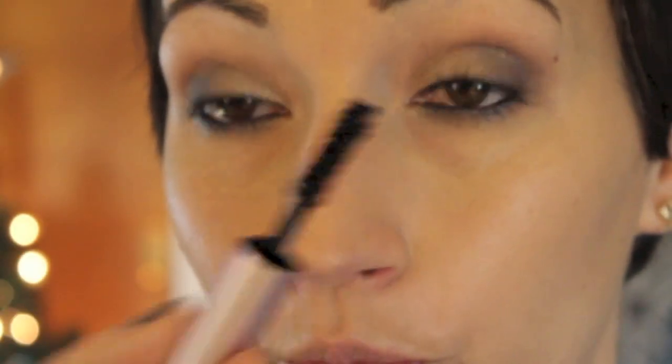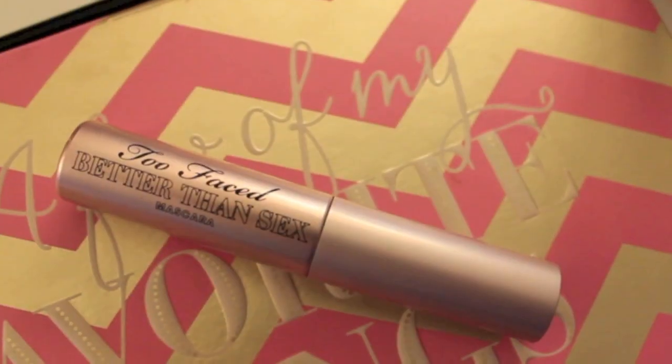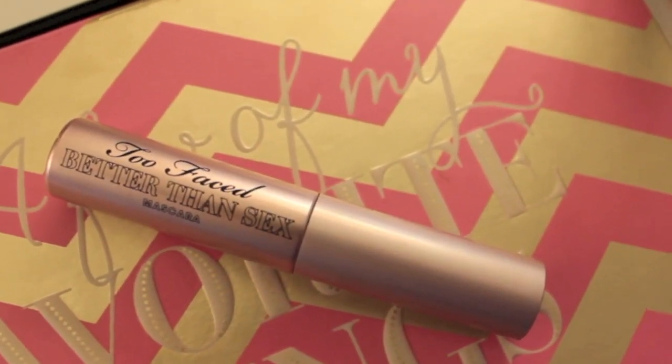Then I'm going to curl my lashes and move on to mascara. I'm using the Better Than Sex Mascara — the one that comes with the palette. It is such a good mascara; I am so impressed with it. Just look how good it makes my lashes look. It's volumizing, it's lengthening — it really is a nice mascara. I think I'm actually going to buy the full size.